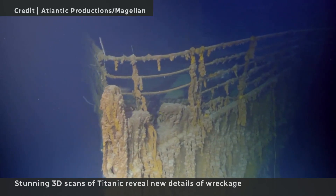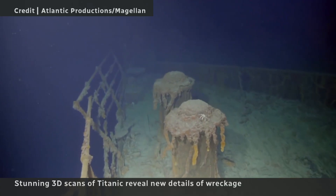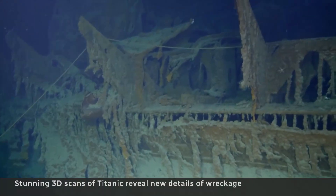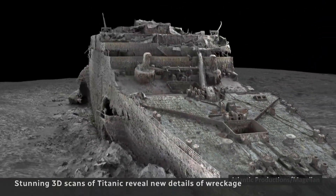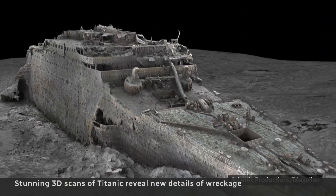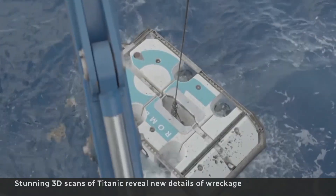It's as if the Titanic has had all of the water surrounding it 3,800 metres under the Atlantic drained away. This stunning 3D reconstruction is made up of 700,000 images. Deep-sea mapping company Magellan and Atlantic Productions captured the images for a documentary.